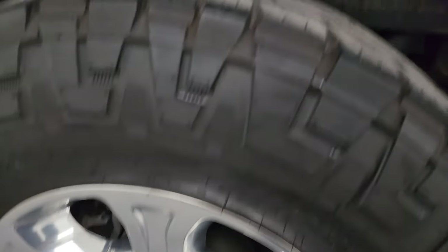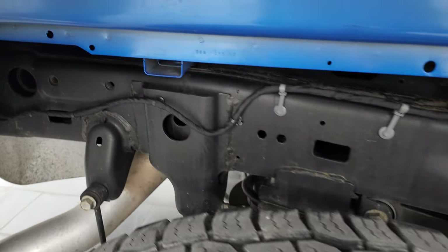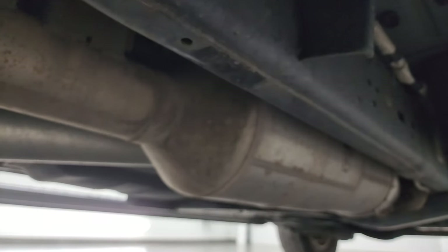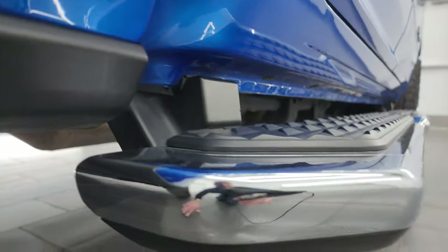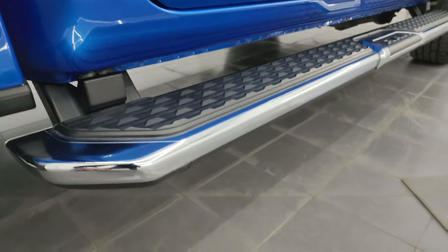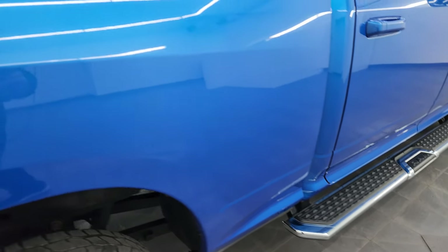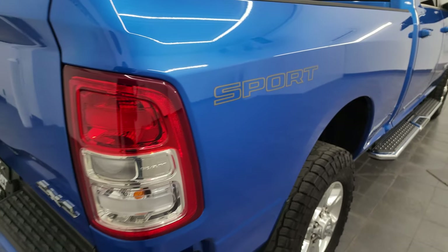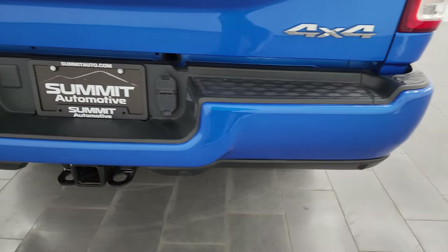Back wheel is in excellent condition, and the back tires have just as much tread as the front tires. Take note of how clean that frame is back here — very little to no corrosion. It has all the remaining factory exhaust. Underbody is in very nice shape, and the lower rockers and cab corners are in great condition as well. Comes with the really nice factory chrome step bars. You get the sport decal on here — if you didn't like that, it's just a sticker so you can take it off.